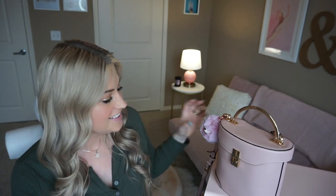Hi you guys! Welcome back to my channel and welcome to another what's in my bag video. These are always my most requested videos. I think it's just unanimously all of our favorite types of videos.